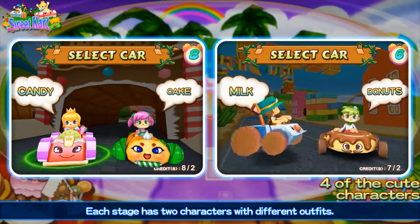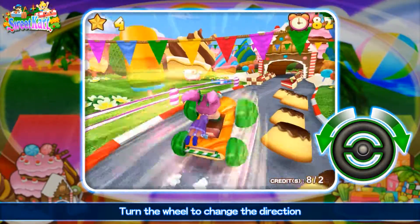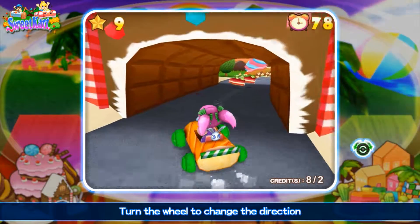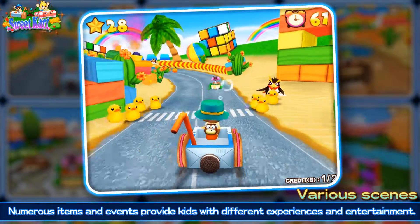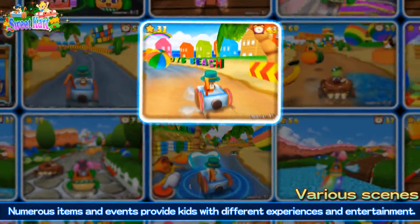Each stage has two characters with different outfits. Turn the wheel to change the direction and press the button to shoot bubbles and honk. Numerous items and events provide kids with different experiences and entertainment.